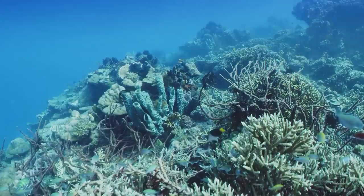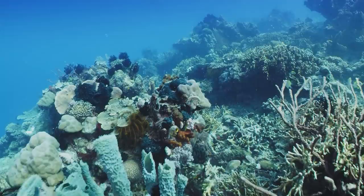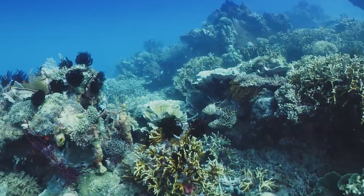A restored reef really requires the branching corals that you see at the bottom, and also the massive corals — it's a mixed community that you need. But once you've put that back into the system, the system will naturally recover. That's the art of restoration — you'll then get these big tabulate corals and fan corals at the bottom.